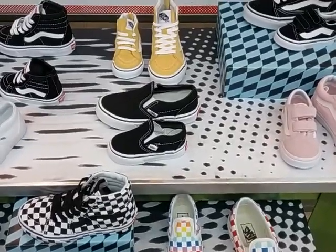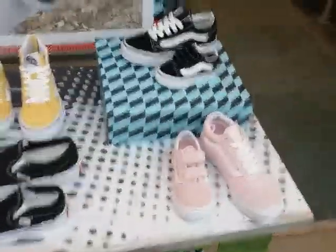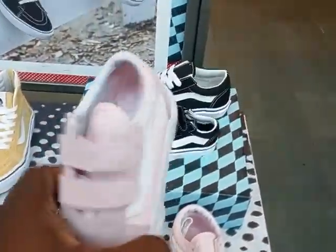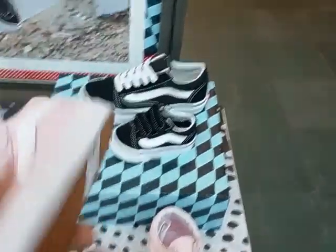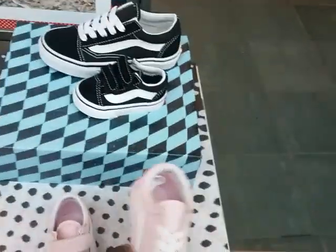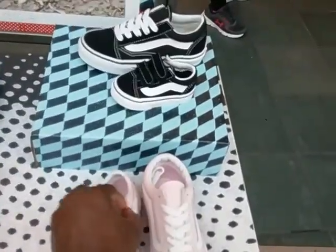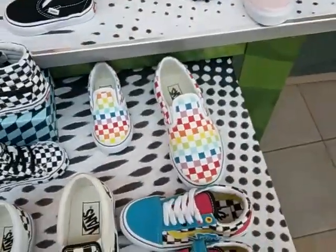Hello, you guys! I am at Journey's Kids. Look at these Van shoes, so cute! This cute little pink baby shoe is 29.99, and a little toddler shoe for 39.99. They have them in pink and they have them in black — it's a little velcro strap. They also have them in rainbow colors with the shoestring.